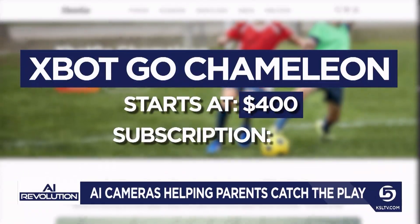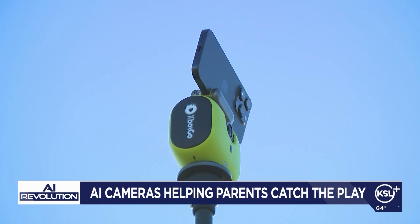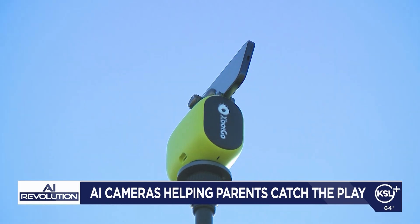The X-Bot Go costs about $400, with no monthly fees, and includes free live streaming. Preston's mom lives out of state but watches every game live from her house, just from the stream.